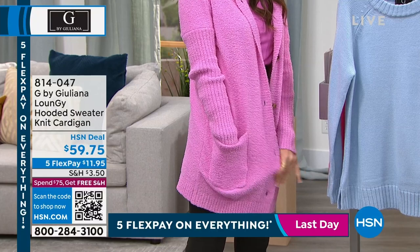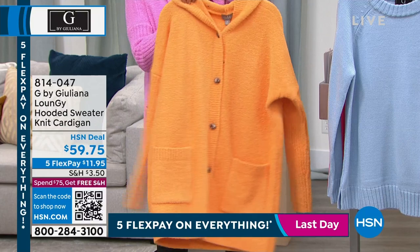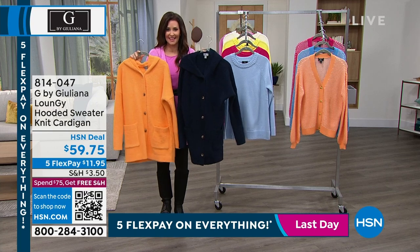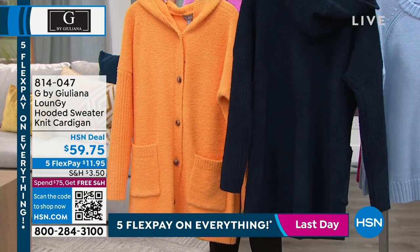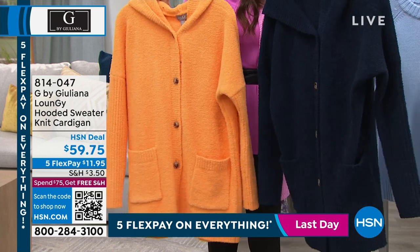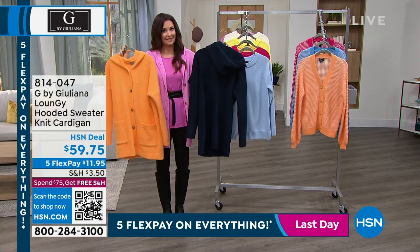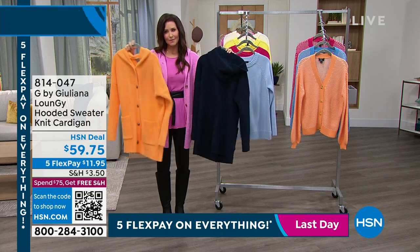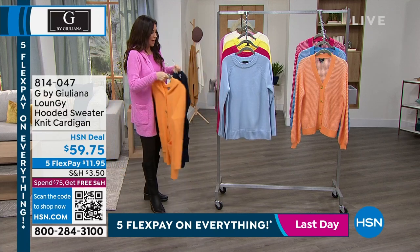We have it in papaya — this really pretty orange — and in navy as well, extra extra small through 3X. This is going to be one of your favorites. It's a buttery soft chenille knit that's so stretchy and so comfortable — the perfect length, fits like a dream. You're just going to feel like you're wearing a hug. $11.95 to get it home. At this price, you're going to want to get more than one. This papaya is really growing on me — it's going to put a smile on your face, especially right now.